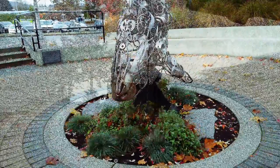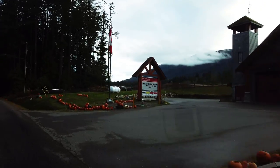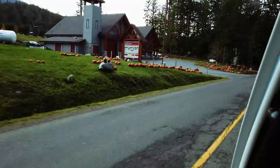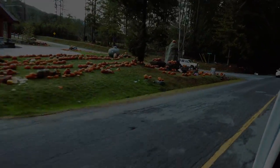All right guys, so much for Sutton Park. We'll take you on a tour of the little bit of a pumpkin we saw on the island there. We'll catch you guys all on the next one — stay awesome guys, peace.